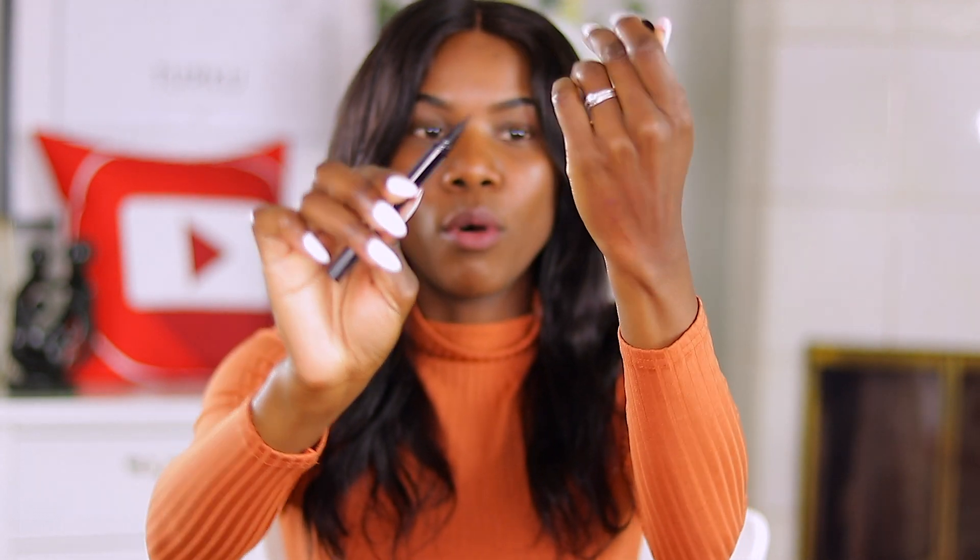Before I start applying the lashes, I'm going to swatch these eyeliners on my hand so you guys can see how they look. We have the clear one and the black one — I've personally never used a clear eyeliner before. They're also known not to smudge at all. Here's the clear one swatched — it dries really clear. And here's the black one next to it; very beautiful, nice and pointy. They look so pretty and they do not smudge.